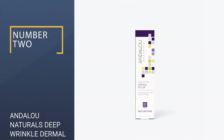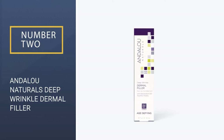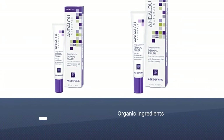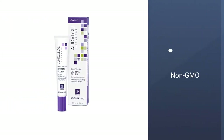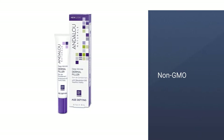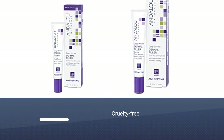Number 2: Andalou Naturals Deep Wrinkle Dermal Filler. This dermal filler contains antioxidants that help diminish fine lines to give you an ageless look. It is developed with natural ingredients that boost cell vitality and promote collagen and elastin development. The product makes your skin appear plump and tighter.